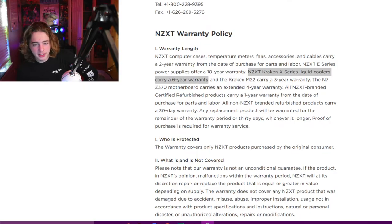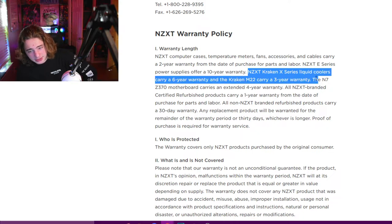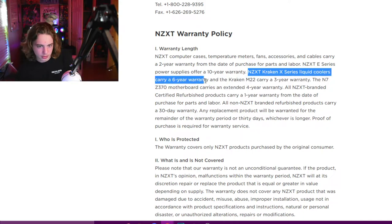So I'm a little wary about this, but let me tell you why I still bought the NZXT cooler. If you go to the NZXT website and look at their warranties, you'll notice that their Kraken X series — which is the cooler I'm using — has a six-year warranty, which is a lot.